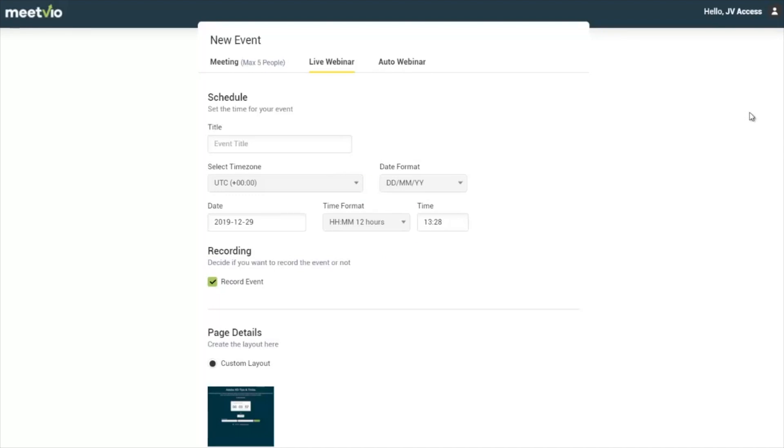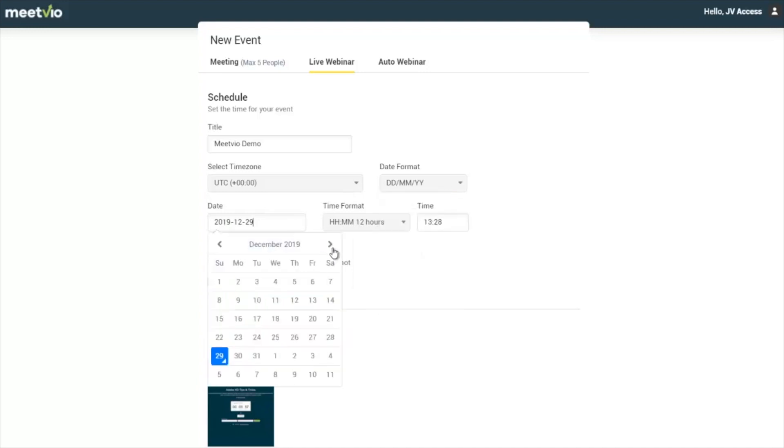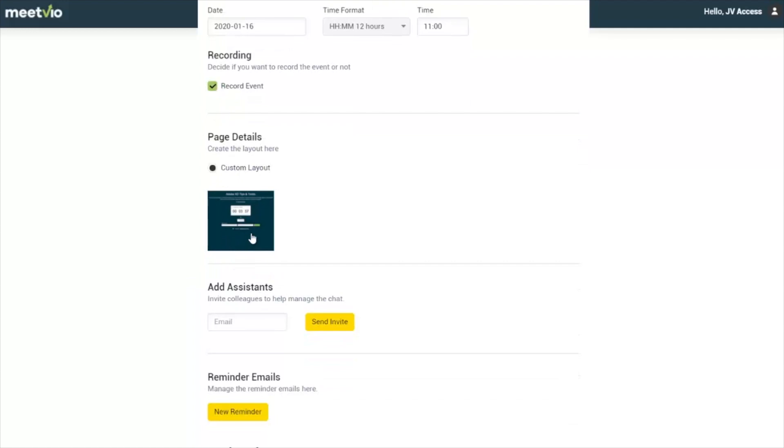When you start setting up a live webinar, you'll have to fill in a few forms to get all the important details. For example, let's call this 'MeetVio Demo.' We're doing this at UTC time, and the date is going to be the 16th of January at 11 AM Eastern. You can also choose to record the event, which I usually recommend so that you have a recording to use later on.